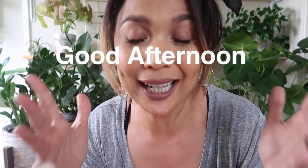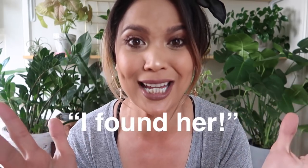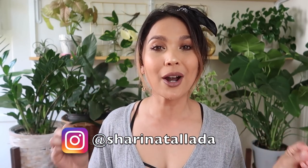Good morning, good afternoon, and good evening! I am so excited for today's video because I already see it — it's done! What's up, my plonies? As you can see, I am so excited for today's video. If we're just first meeting, hi! My name is Sherina and today I'm so excited to show you my Walmart plant and pot haul.